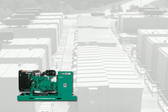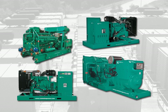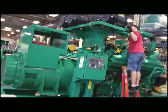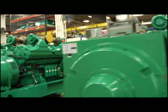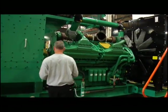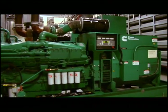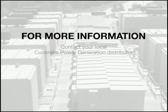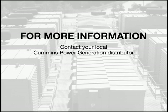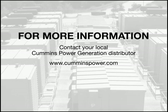We are continuing our aggressive efforts to get our entire line of gensets pre-approved. Cummins Power Generation has made a substantial commitment to meeting or exceeding this new seismic code. A wide range of products are available now with an optional feature code for OSHPD certification or pre-approval. To learn more, contact your local Cummins Power Generation distributor or visit www.cumminspower.com.